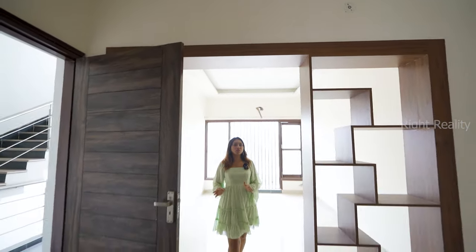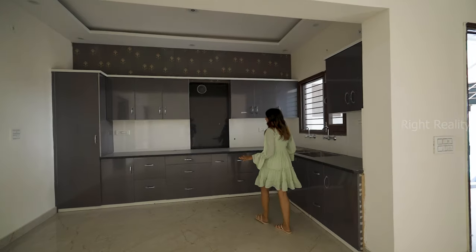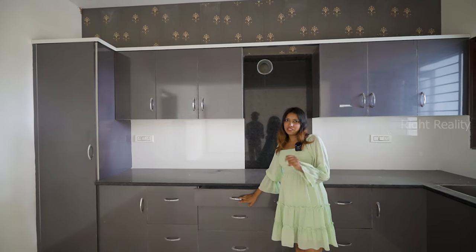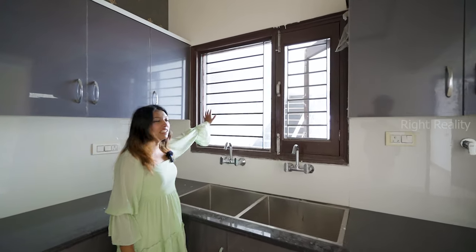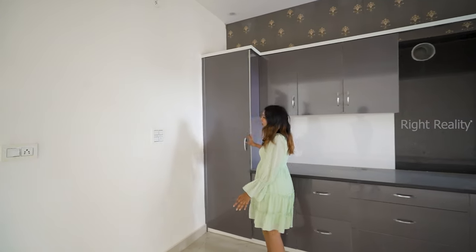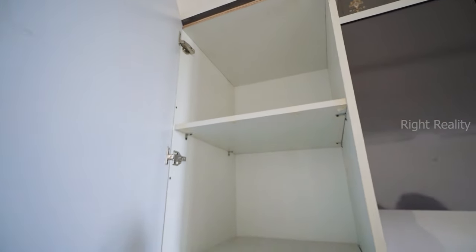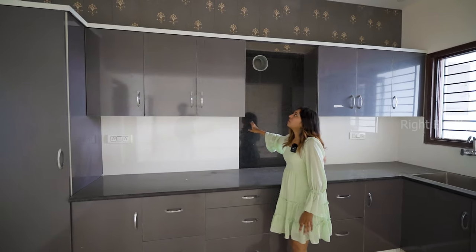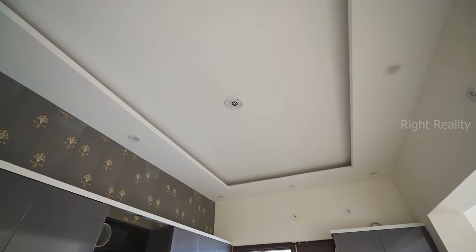Moving further, let's check out the heart of this floor — the kitchen. There is an open kitchen concept here, a completely modular kitchen with swift-gliding cabinets, a dual sink with rotating faucet, and a ventilation window. There is a small almirah for crockeries, a kitchen provision area, a fall ceiling with ambient lighting, and a very beautiful wallpaper.